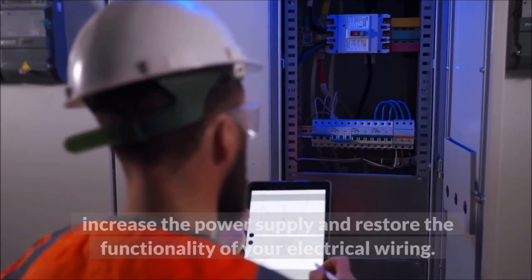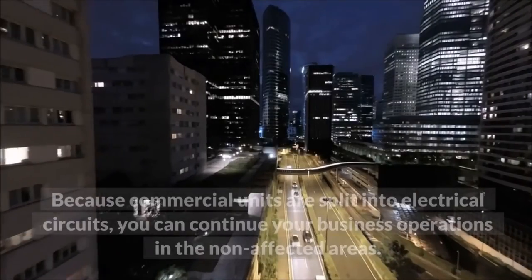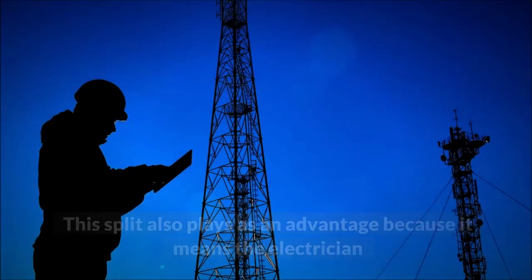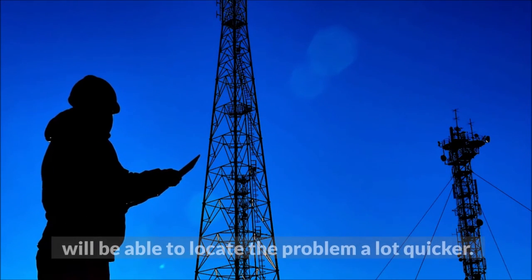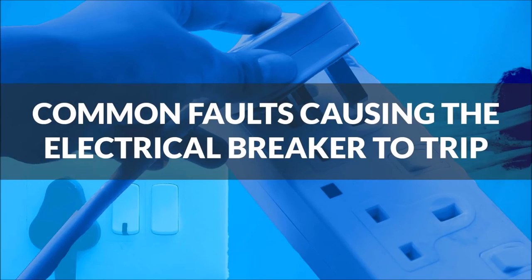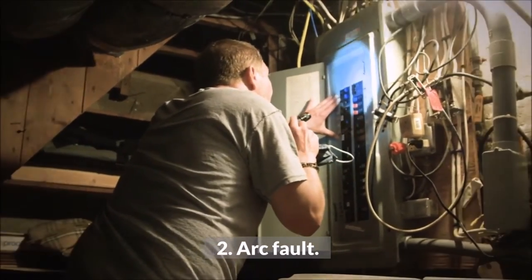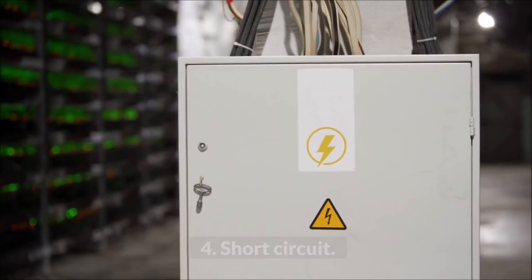This helps increase the power supply and restore the functionality of your electrical wiring. Because commercial units are split into electrical circuits, you can continue business operations in the non-affected areas. This split also plays as an advantage because it means the electrician will be able to locate the problem more quickly. Common faults causing the power socket to trip: one, grounding fault; two, arc fault; three, overloaded circuit; four, short circuit.